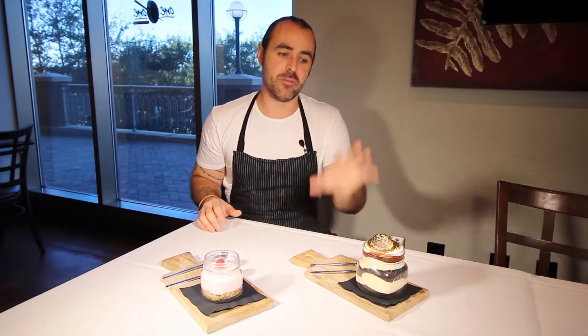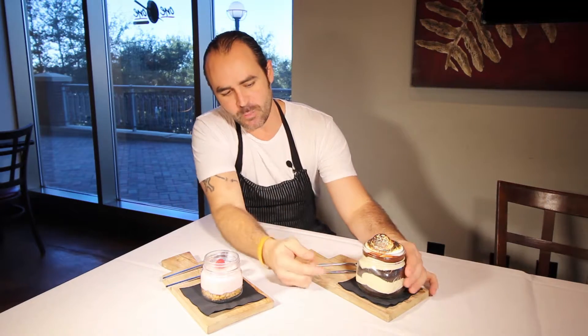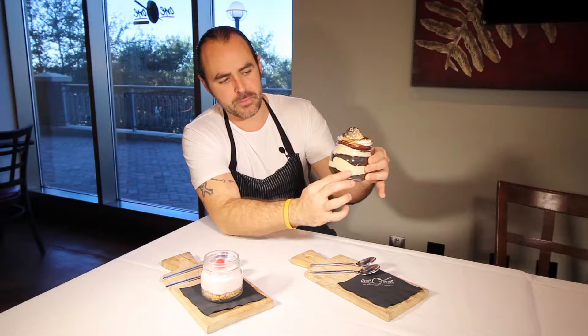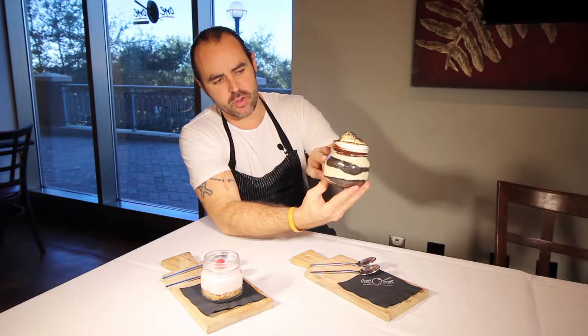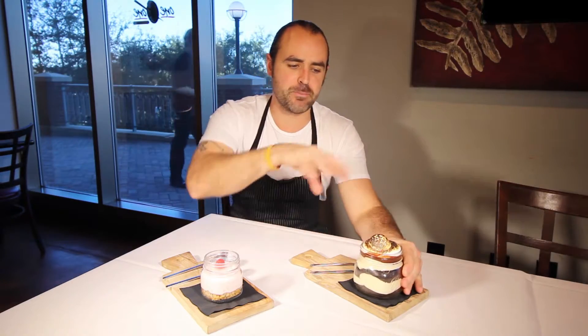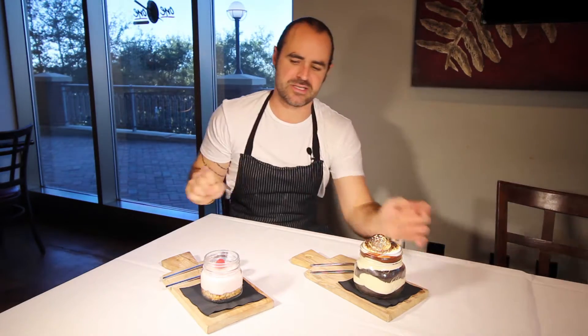In front of me here you can see we have the Mississippi Mud, which is one of my favorites. It's got some Oreo layered with a Mississippi peanut butter mousse, then another Oreo crumb, and then we have a chocolate ganache that seals it all up, and then we do a nice brûlée of that marshmallow on top.